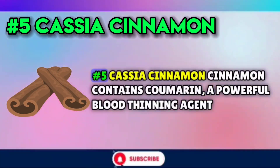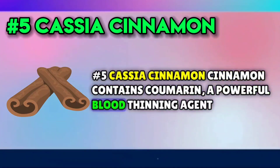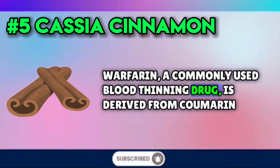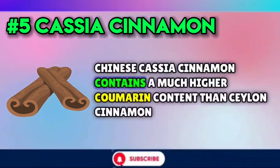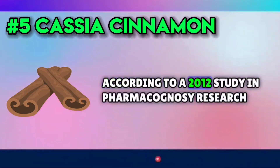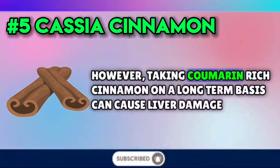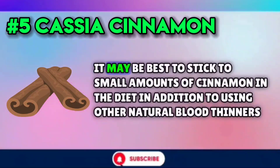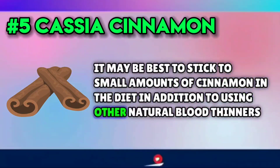Number five: cassia cinnamon. Cinnamon contains coumarin, a powerful blood-thinning agent. Warfarin, a commonly used blood-thinning drug, is derived from coumarin. Chinese cassia cinnamon contains a much higher coumarin content than Ceylon cinnamon, according to a 2012 study in Pharmacognosy Research. However, taking coumarin-rich cinnamon on a long-term basis can cause liver damage. It may be best to stick to small amounts of cinnamon in the diet in addition to using other natural blood thinners.